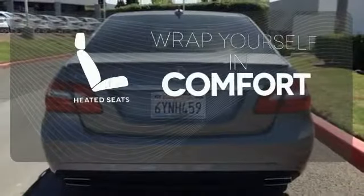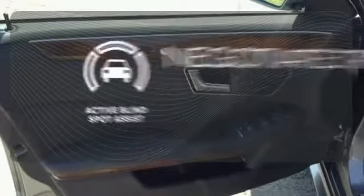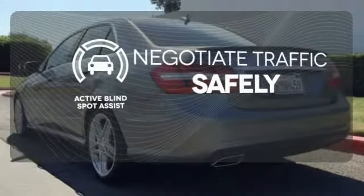Ward off the chills with the heated seats. Winding roads are no match for the sport-tuned suspension. Safety comes from being aware of your surroundings, and for that, the active blind spot assist can't be beat.